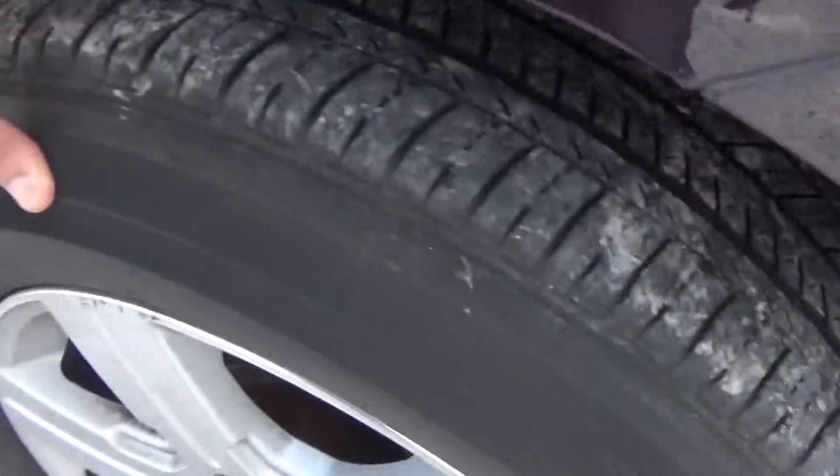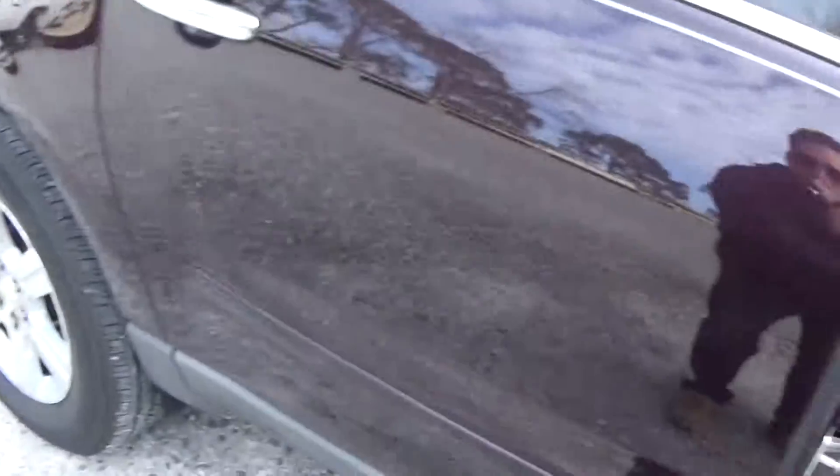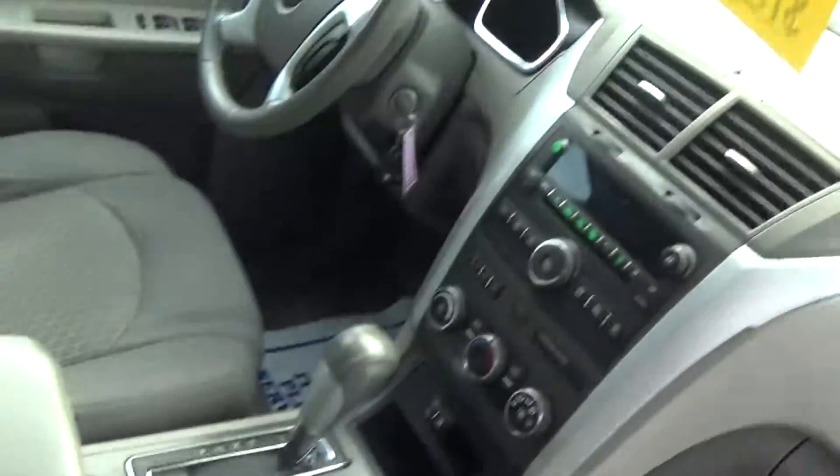The front tires have about 50% left. The rear tires have about 70% left. There is a little bit of staining on the front passenger seat.